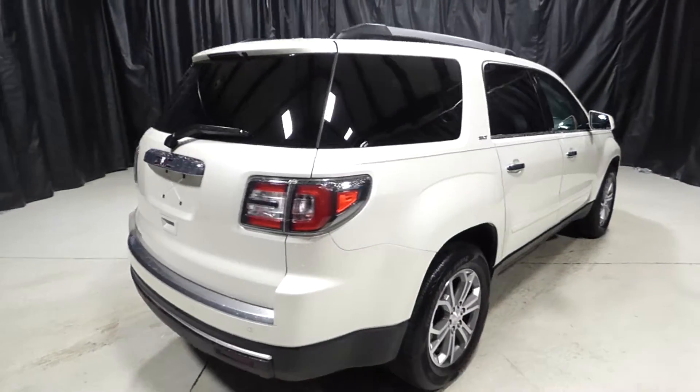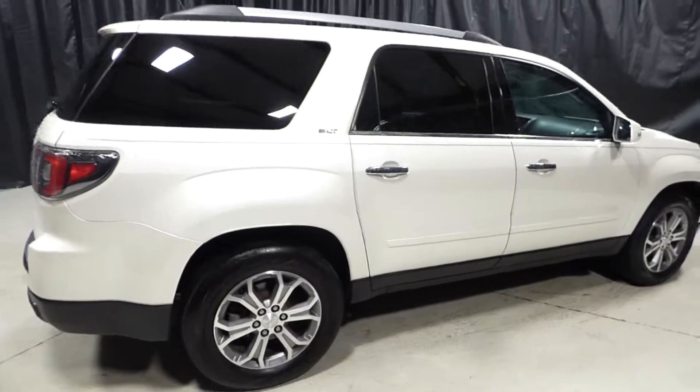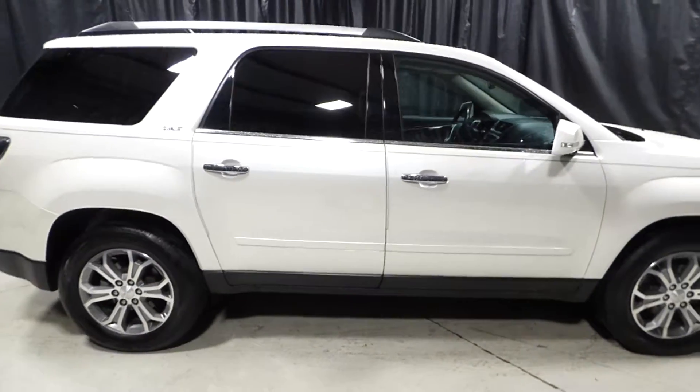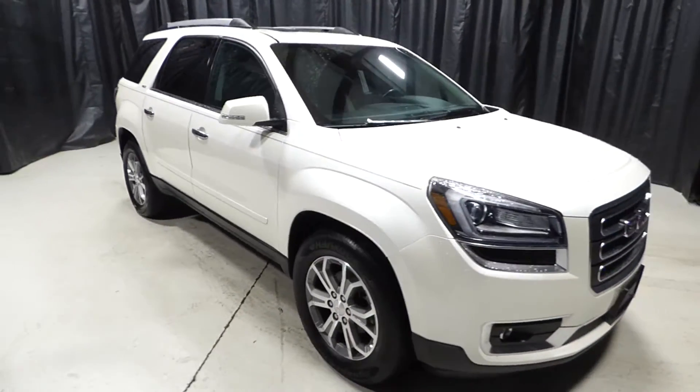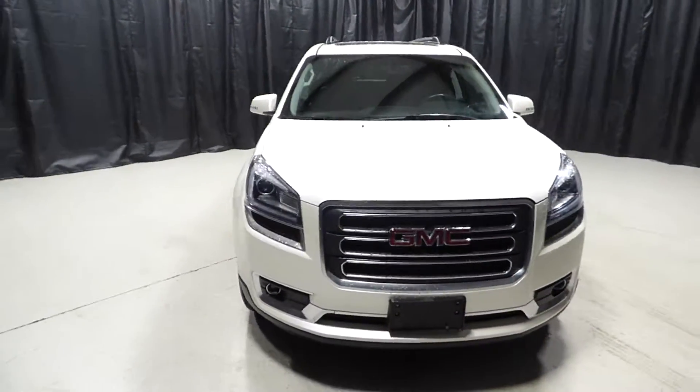For more information, please visit us online at charlestonissan.com, or give us a call at 843-571-2810, or come see us in person on Savannah Highway. Thank you for choosing Charleston Nissan.